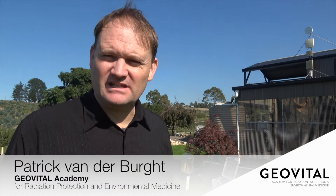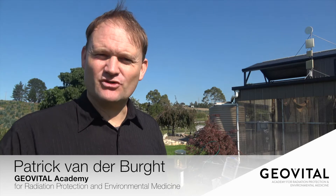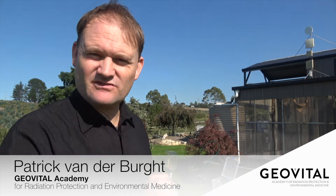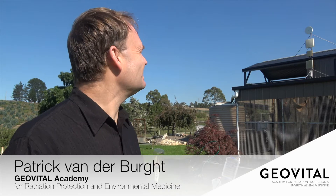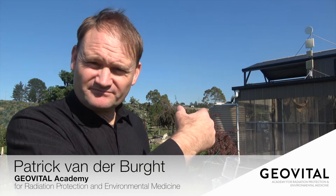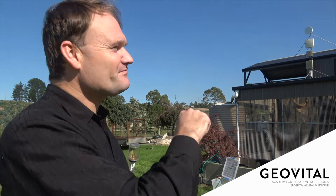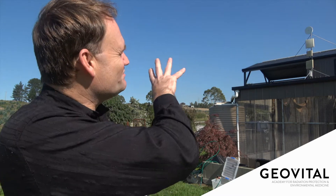Okay, here we are — a rare opportunity. This property, in order to get internet access, was convinced to agree to having one of these transmitters put on the property. So this property is collecting the internet data from the valley, from the township down below, and it gives internet to this house. But this particular point is also used as a transmitter point to the properties around here.